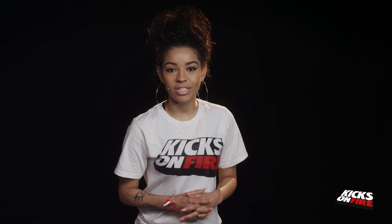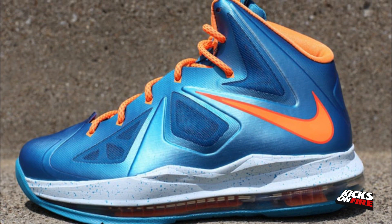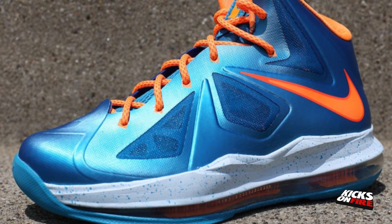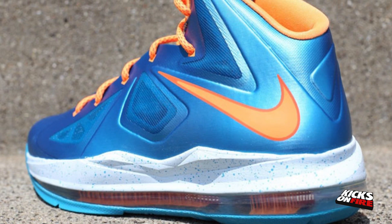At number 5 we have the Nike LeBron 10 grade school turquoise and bright citrus. The shoe's colorway of turquoise and bright citrus make for a fun summer shoe. The windshield accents along the midsole round off the shoe's look, making this kick to be desired. These grade school size LeBrons will be available on May 15th on Nike.com.